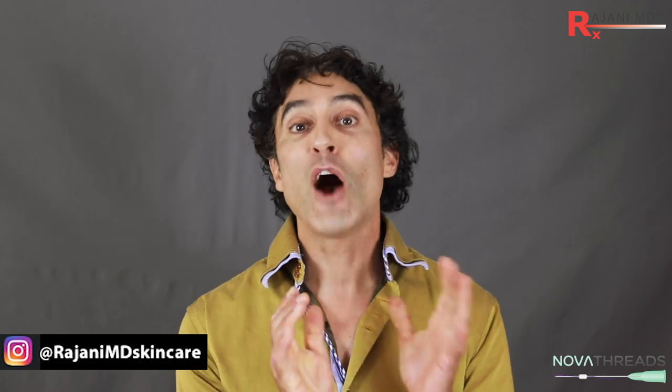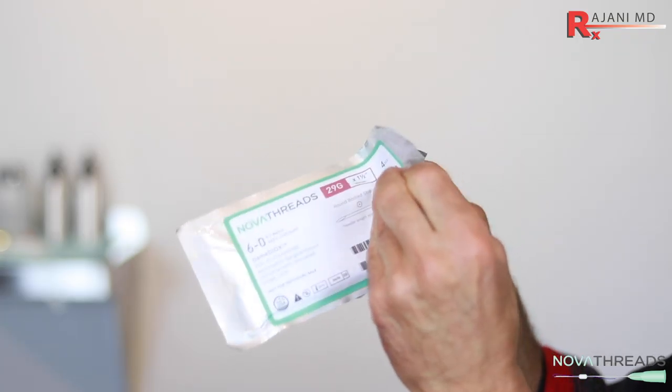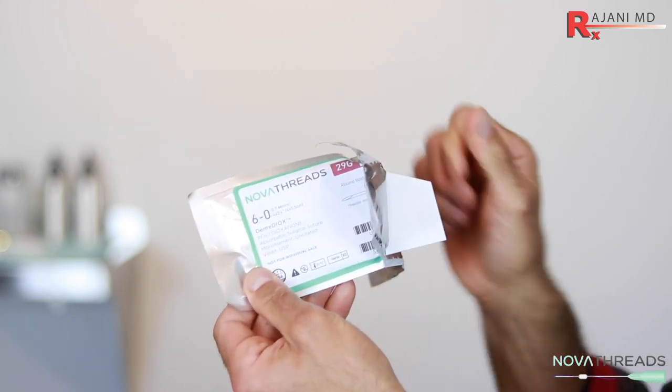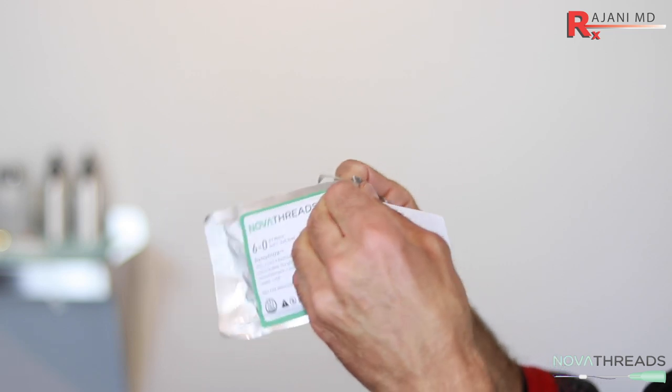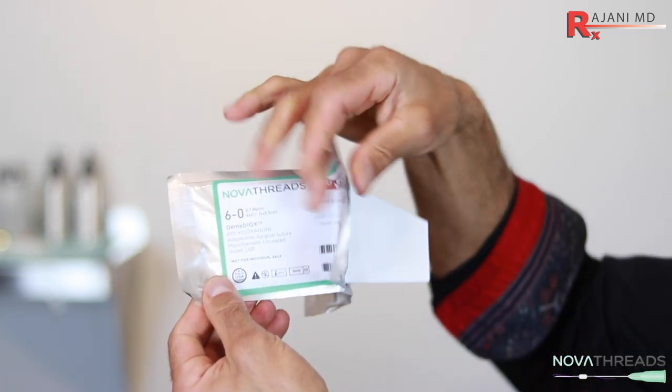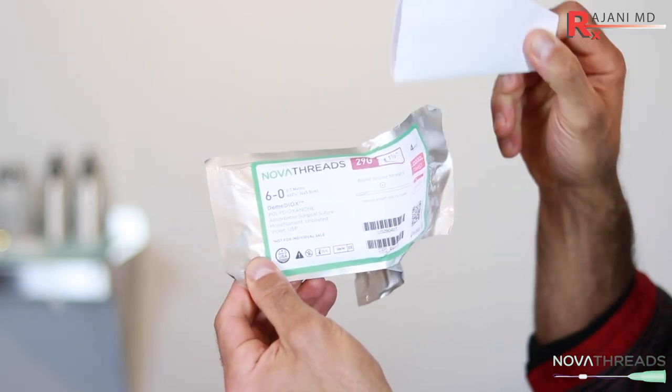What are the five things you should look for in choosing a company for your threads? The first one is how long has the company been around. There are so many companies that come and go, that try and provide trainings for their threads but don't consistently have an avenue for feedback, for development of the threads, and for training. So pick a company that's been around a long time.